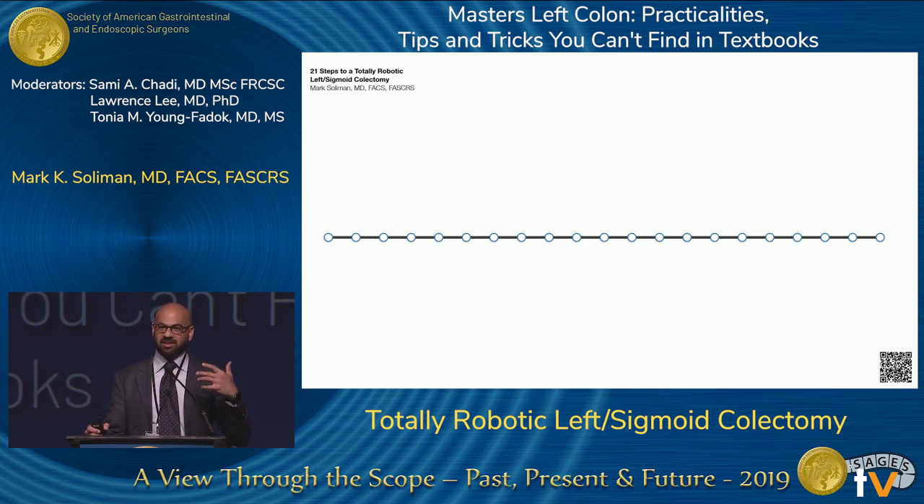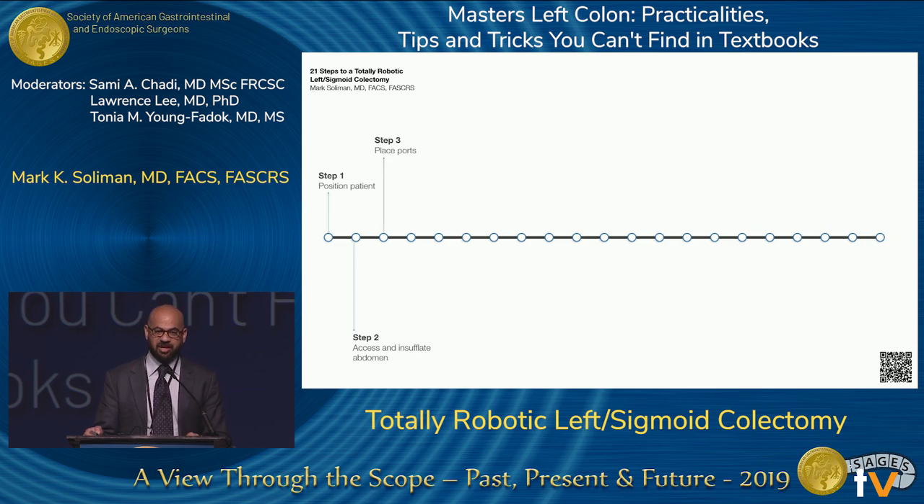What I'd like to do is break down the robotic left-sided resection into 21 steps. This allows you to segment the operation into digestible chunks, because robotically, you'll be there for a week trying to do the operation without some sort of structure. The steps are: position the patient, access and insufflate the abdomen, place your ports — which we'll talk about in detail — explore the abdomen, and position the bowel.